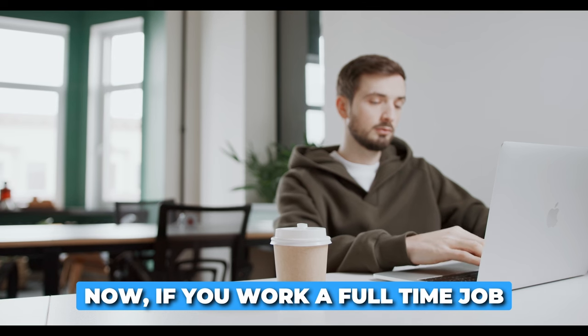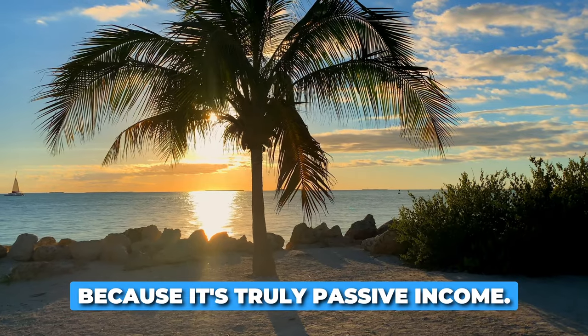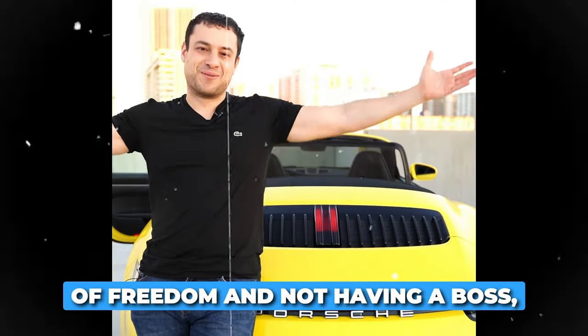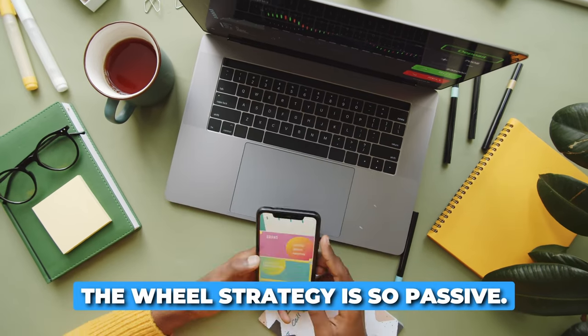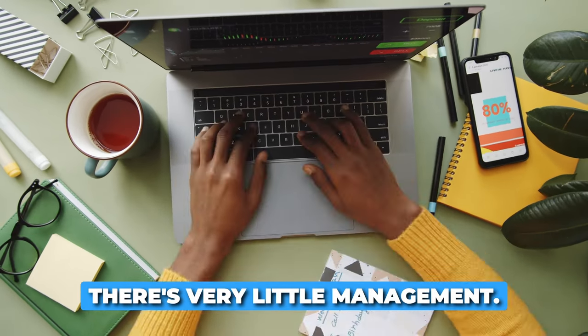If you work a full-time job or you have a busy schedule, the wheel strategy is great because it's truly passive income. I'm all about living a lifestyle of freedom — not having a boss, not having to work a nine-to-five job, and also not being on the computer all day long. The wheel strategy is so passive: once you open up this strategy, there's very little management.